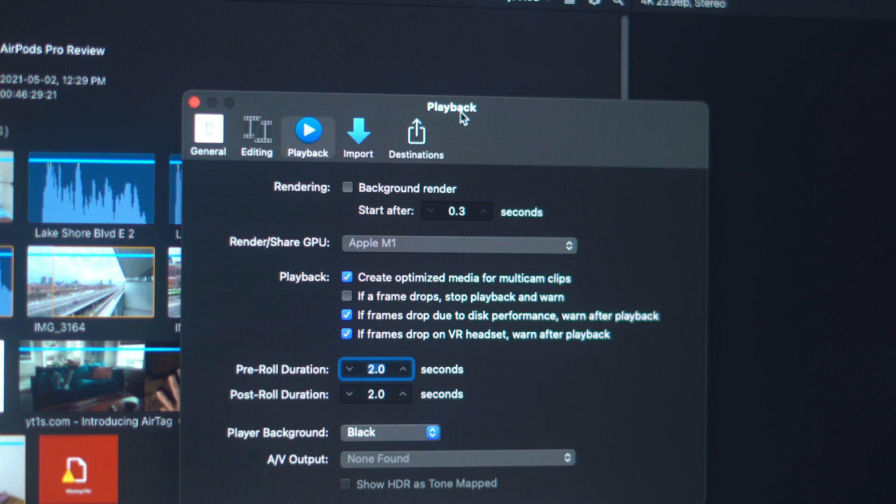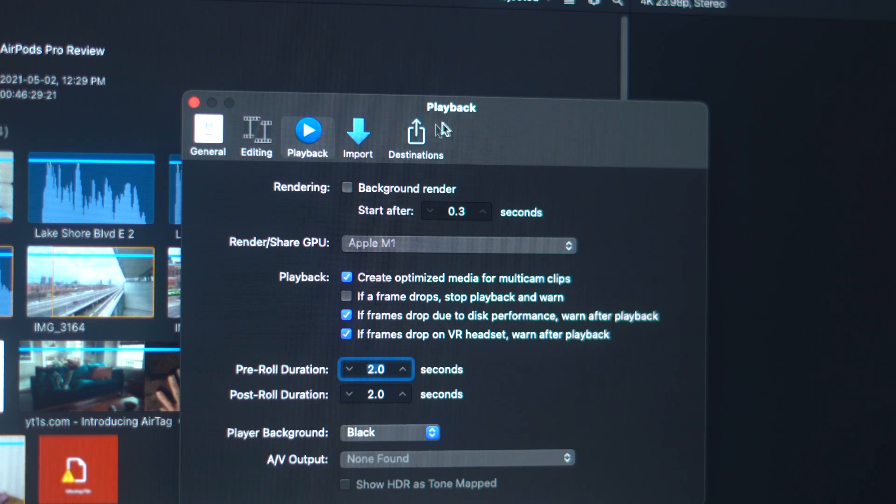A quick tip for Final Cut Pro users is to consider using the background render feature within the application. Part of the exporting process is rendering — converting the timeline and footage into a viewable video file. So why not solve the rendering problem before you even need to export? You can, thanks to the background render feature. Go into system preferences within the app and turn it on. By default it's set to 0.5 seconds, but I'd recommend setting it to 30 seconds or a minute, so that whenever your computer is idle for longer than that, it starts rendering your timeline right away.